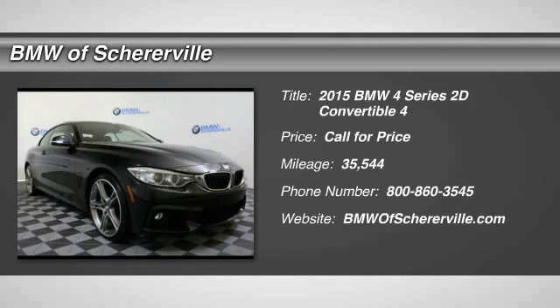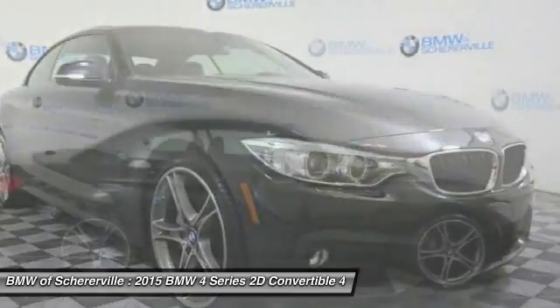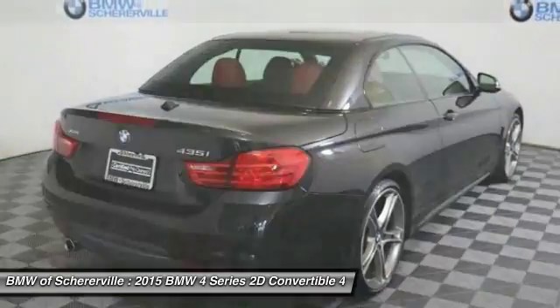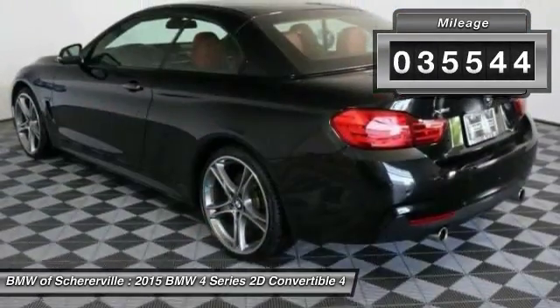The 2015 BMW 4 Series is a powerful machine which comes with impressive handling, upscale interiors, and it delivers on BMW's ultimate driving machine. This vehicle has less than 40,000 miles.